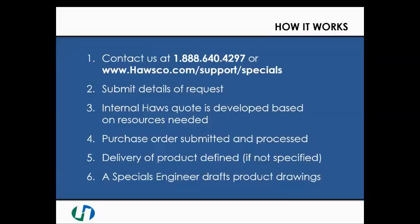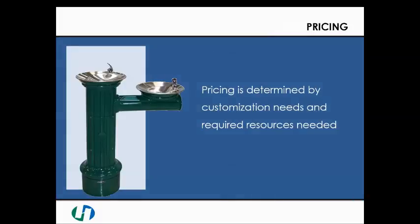When submitting a request, our team will ask for detailed descriptions of your application, including quantities desired and expected delivery dates. Once a purchase order is submitted and processed, delivery dates will be determined, as well as special engineering drawings provided for approval.